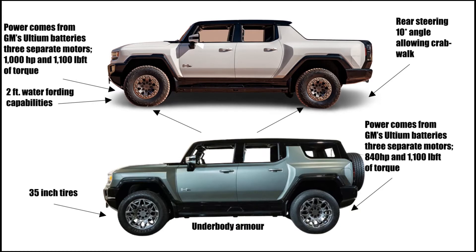It has independent front and rear suspension. It also has air shocks.